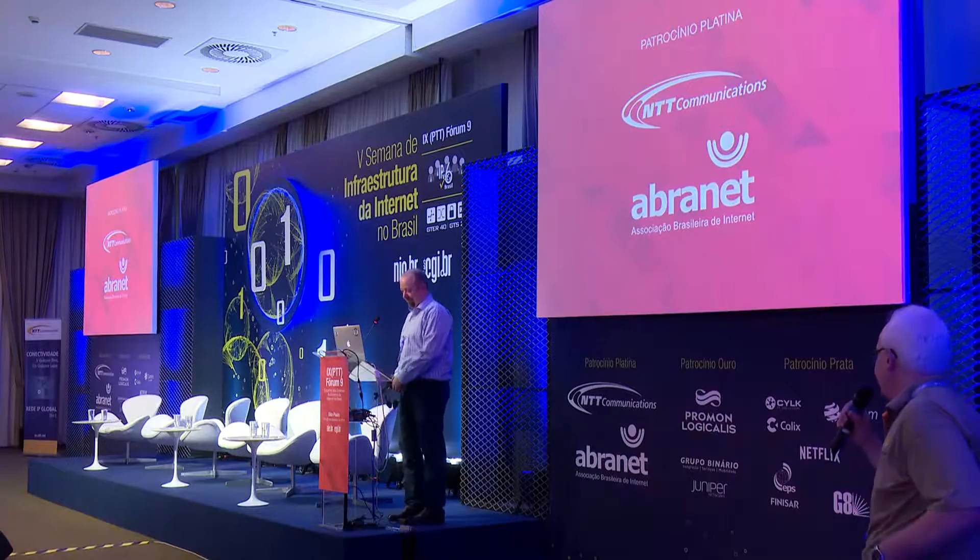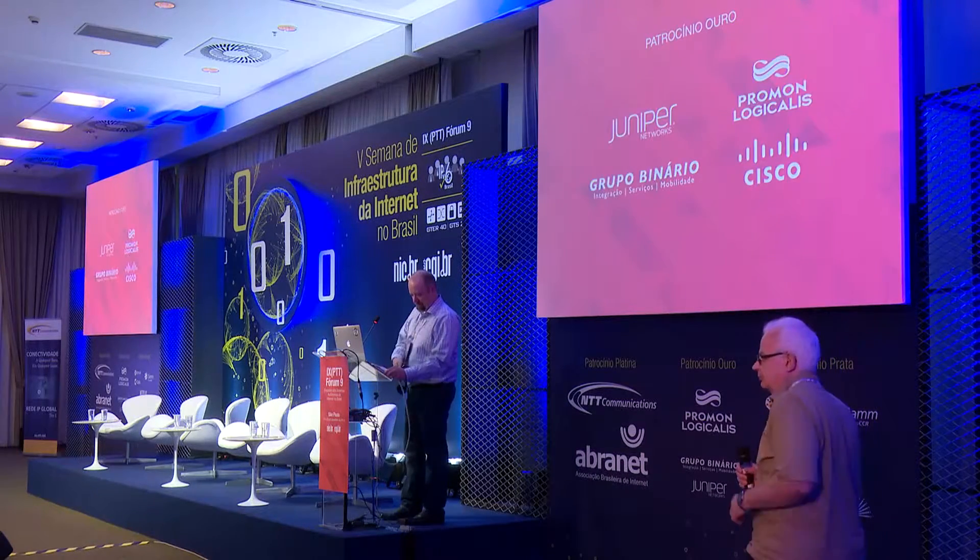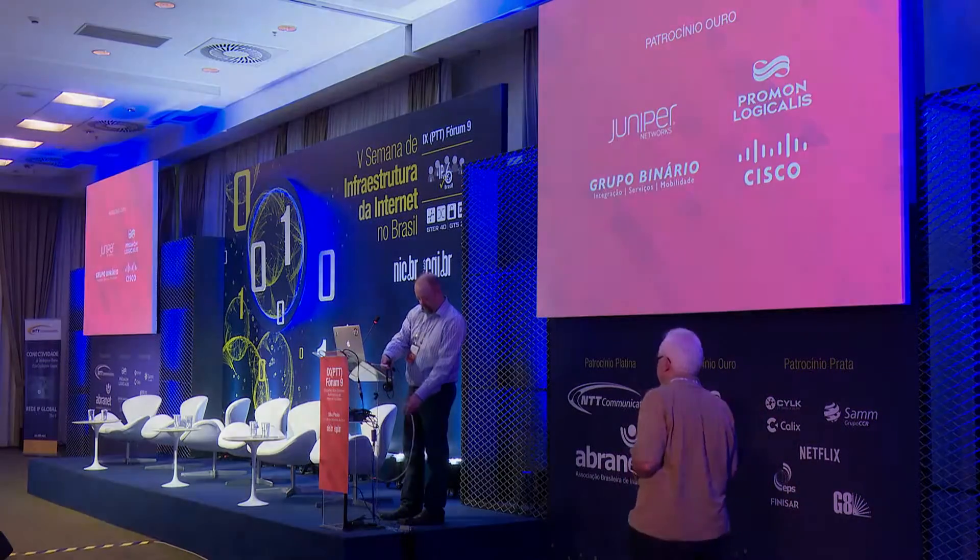If you have any further questions, feel free to come visit me at the NTT.com table at the peering gear. Thank you very much.